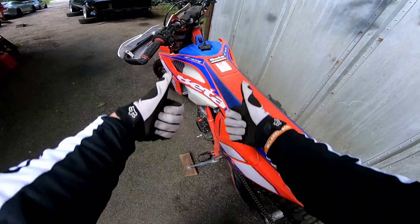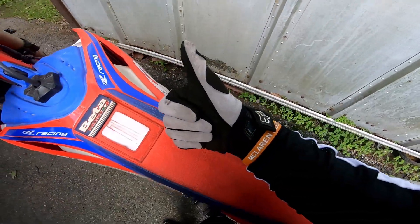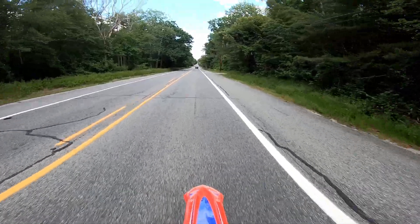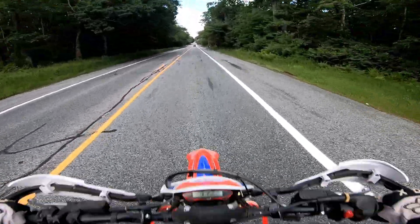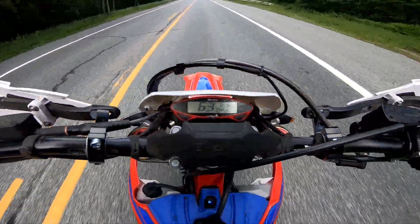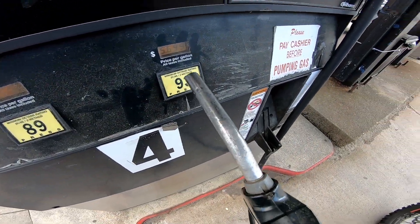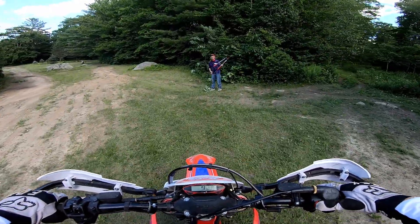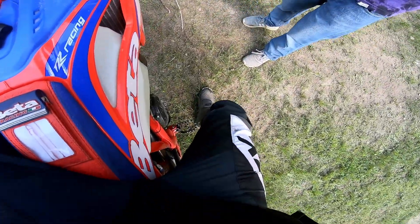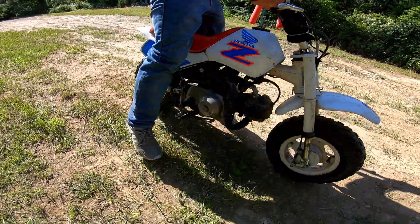Gonna hit some sick jumps, hopefully my camera angle is good. I'm trying out the Super View for the first time today. I do have to get gas though — my fuel light is on. I swear most of my videos start with me at the gas station. Someone asked if I know how to burn things on my exhaust pipe — I don't, but I do know how to burn my pants.